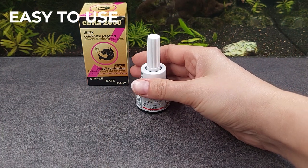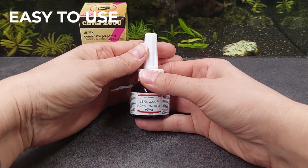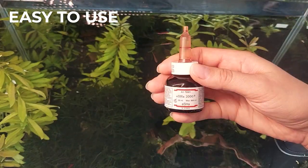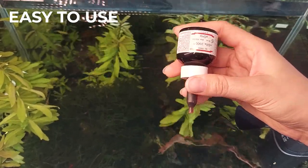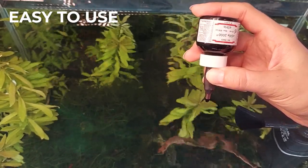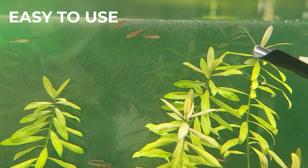It is very easy to use Escher 2000. The first time you use the bottle, break the seal by turning the white cap. Remove the cap and turn the bottle upside down. Press the pipette and count the drops. Dose at the outflow of the filter or pump for quick and even distribution, or use a fishing net as a stirrer.